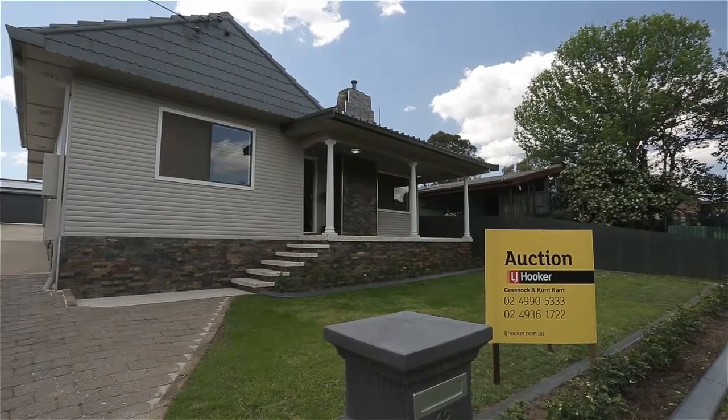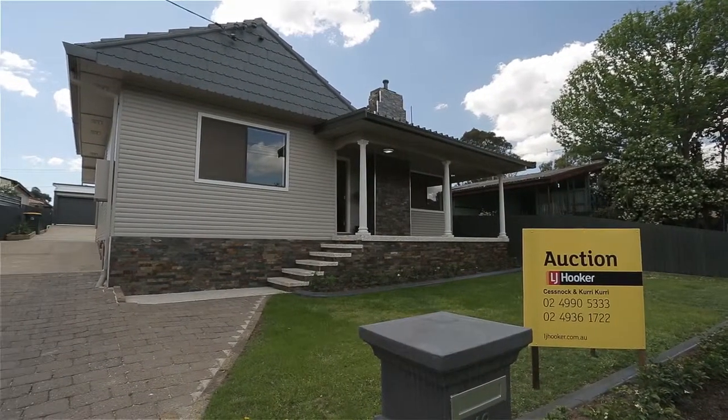Are you looking for a fully renovated masterpiece? Well, 42 Mills Crescent is for you. I'm Bryce Gibson of LJ Hooker and I'm sure you'll enjoy this beautiful property.